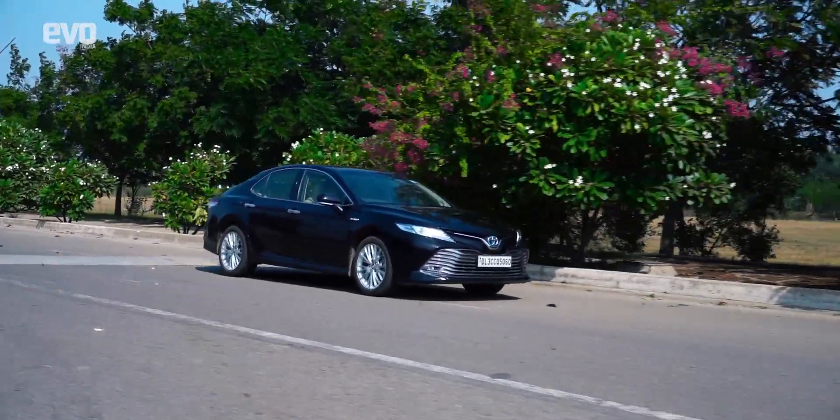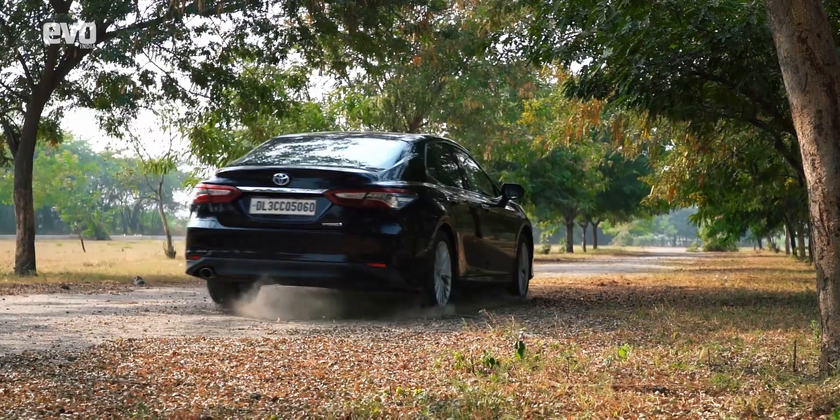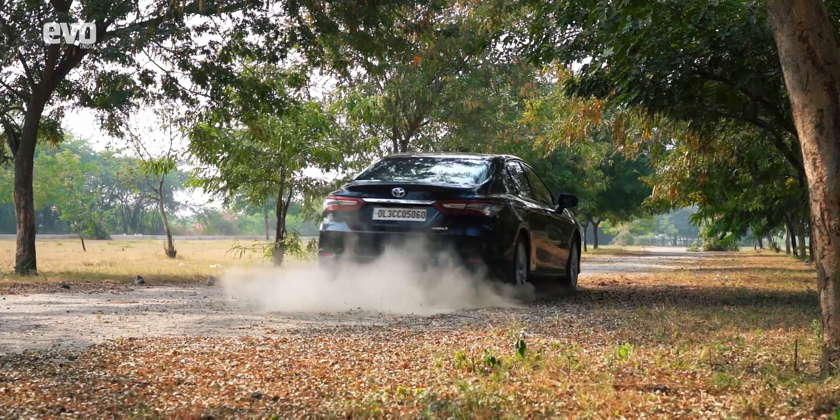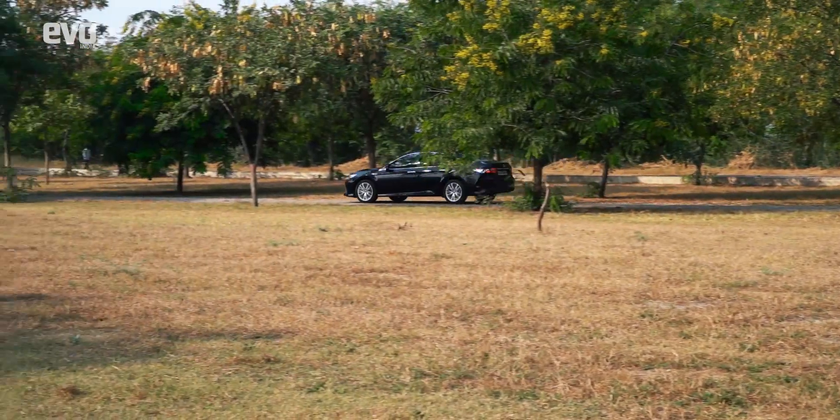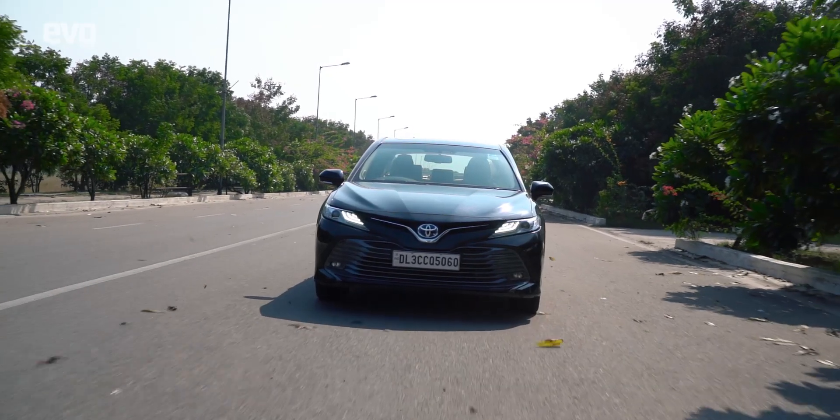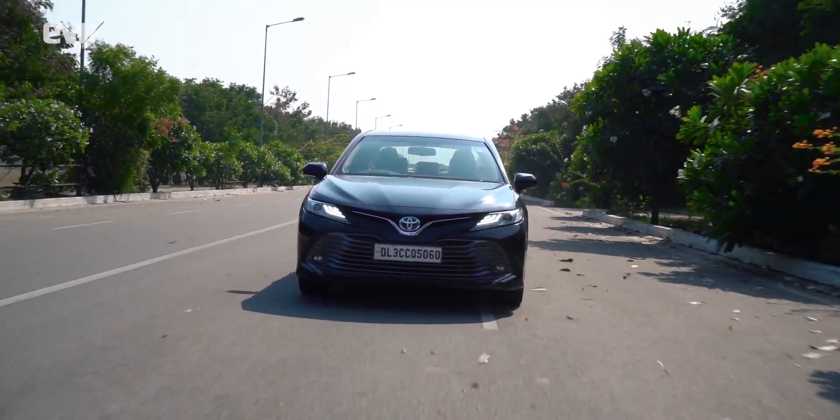It takes off on pure EV mode and the petrol engine comes to life when you build up speed. The transition is extremely smooth and jerk-free. Thanks to the excellent refinement and cabin insulation, it's hard to notice when the petrol motor comes to life.